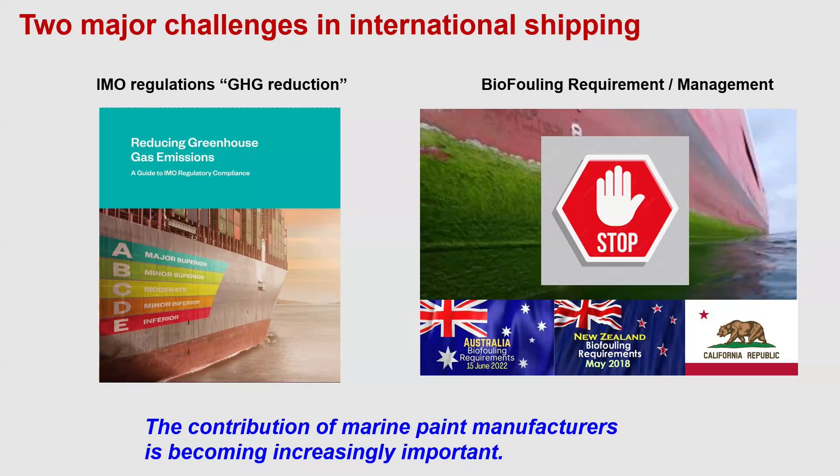In 2023, as part of the IMO's GHG reduction rules, this will need to be addressed not only for new buildings but also for ships in service. The CII, a rating system for fuel consumption performance, has had a particularly large impact and is still the subject of much discussion.